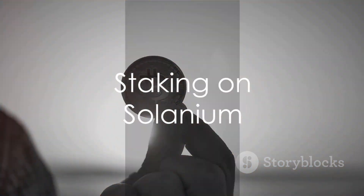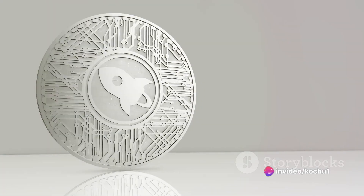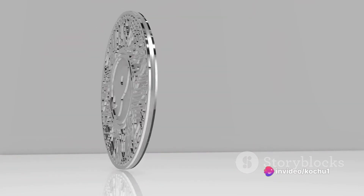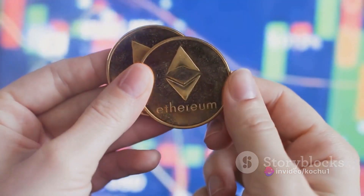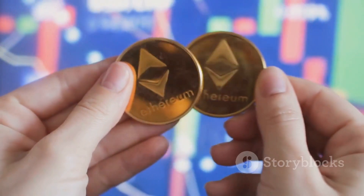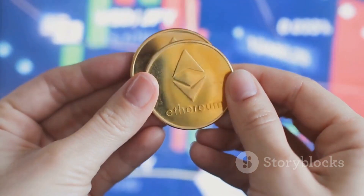Staking on Solanium is a rewarding experience. Users can stake their SLIM tokens and earn rewards in the form of XSLIM. This governance token not only gives holders early access to token sales, but also better odds in lotteries and voting rights on the Solanium platform.